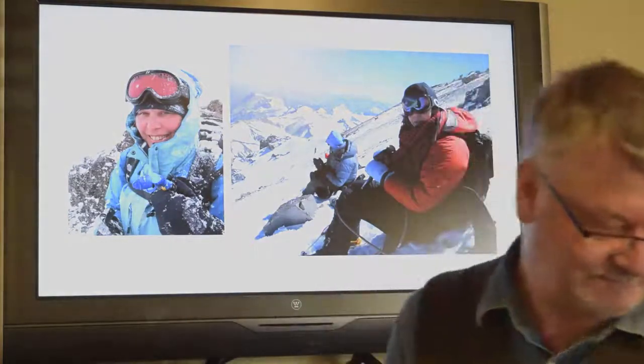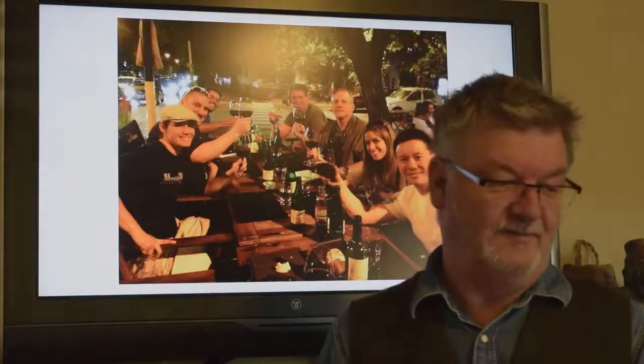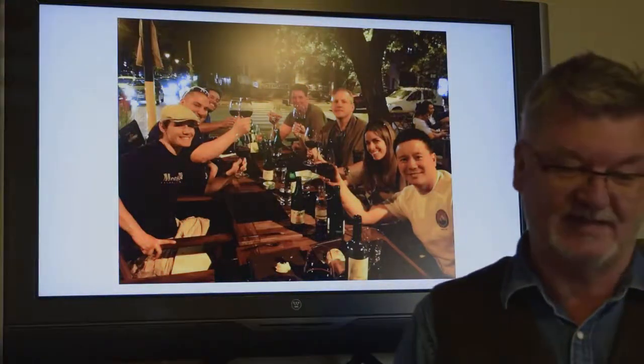Our schedule is set up to get the most acclimatization for most people in the time available. It's 21 days from home to return. Typically, you might add a day or two to Mendoza on the back side to eat more steak and drink more Malbec, tour some of the vineyards, or maybe go to Buenos Aires to learn to tango on the way home. After we get off the peak and back to Mendoza, you can enjoy wonderful food and hang out in the cafes.